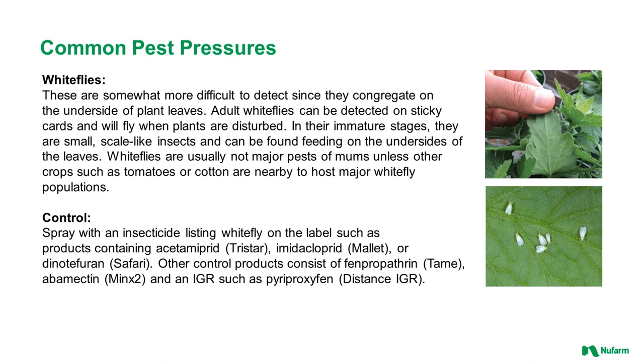Whiteflies are common in greenhouse and nursery production and are difficult to control because they are hard to detect. They congregate on the undersides of leaves. Adult whiteflies can be detected on sticky cards, and they will fly when the plant is disturbed. In their immature stages they are small, scale-like insects feeding on the undersides of leaves. Whiteflies are usually not major pests of mums unless crops such as tomatoes or cotton are grown nearby. Spray with an insecticide listing whitefly on the label; products such as Tristar, Mallet, Safari, Tame, Minx 2, and Distance IGR are effective and some can be used as a spray or drench.